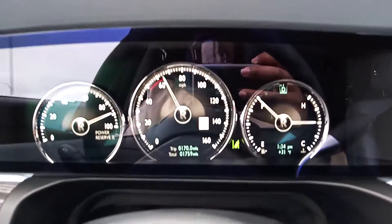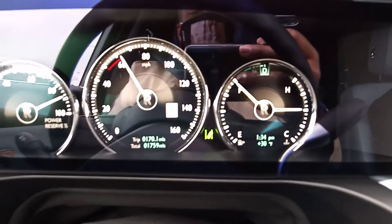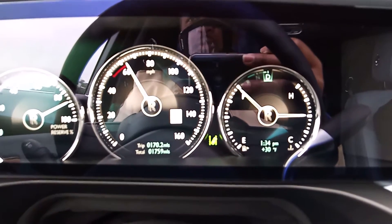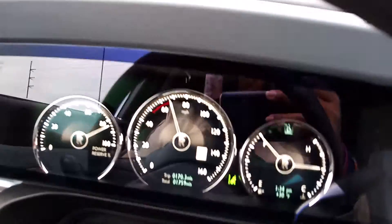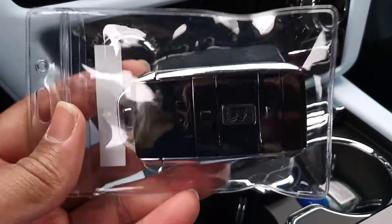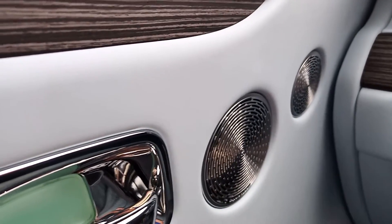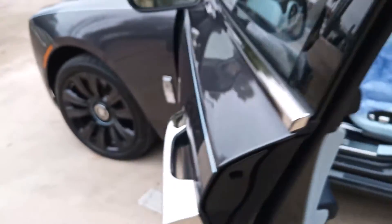If you look in the dash, you actually have lane assist - that little green button right there basically allows you to use lane assist in case you don't use your signal light. I'm about to change lanes right now to see if I feel anything. Here we go - this is the key to the Ghost, beautiful. On the outside you can also close the doors automatically - you just press this button and they close on their own with a soft close.